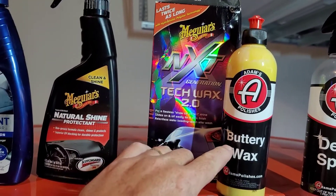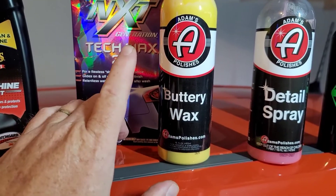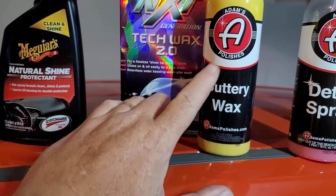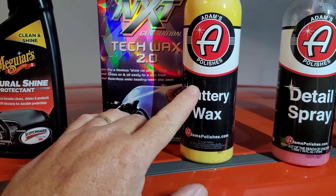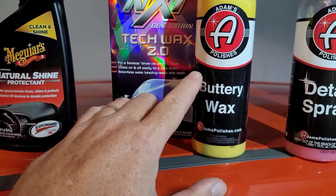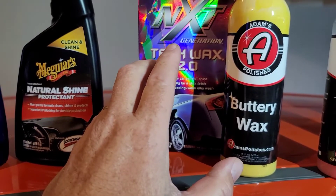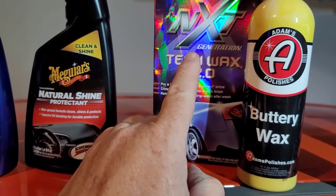When it comes to waxes, the Adams Buttery Wax is really good stuff. Most people don't wax their car as often as they should — do this two or three times a year. I'm going to give you a trick in a second that's going to help. You can do this pretty quickly, on and off, but if you really want to go nine months or even a year, or you want a deep hardcore wax job that's really going to get into it, there's a better option.